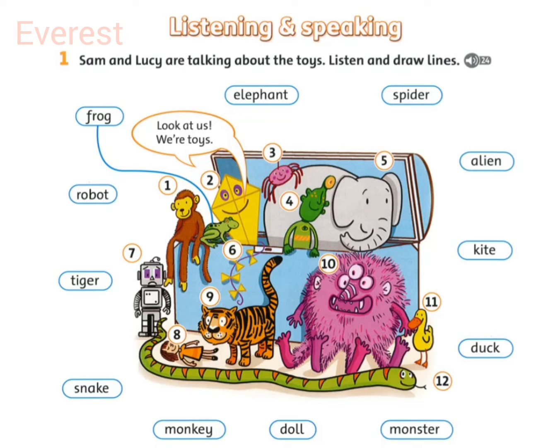Oh, I don't like spiders. Don't worry. That's a very happy spider. It's smiling at us. And look, it's pink. Has it got eight legs? Yes, it has.